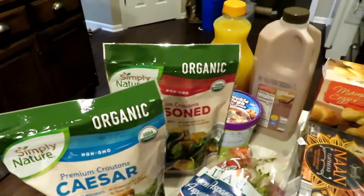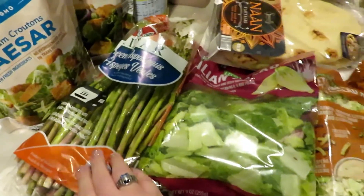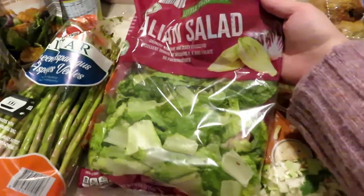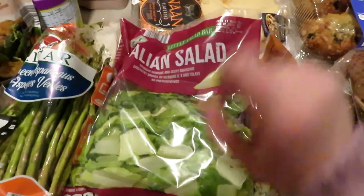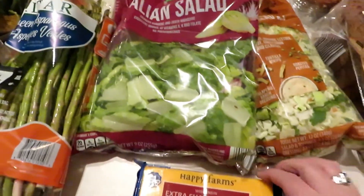These croutons were an impulse buy right at the cash register — I got a bag of seasoned and a bag of caesar since we don't have any right now. I also got some asparagus because we like to make roasted asparagus, and this Italian salad mix — it's basically a couple different kinds of lettuce — it was on sale for 99 cents because it expires January 3rd, which is no problem.